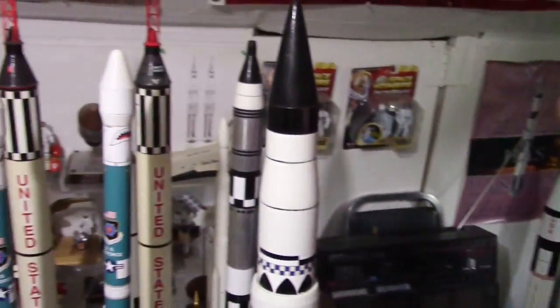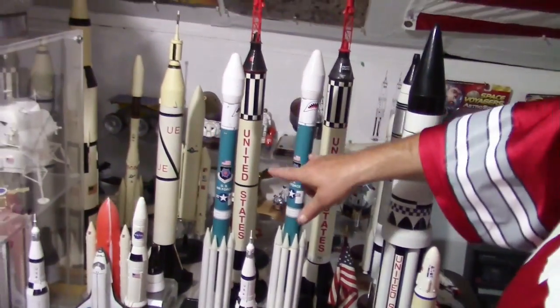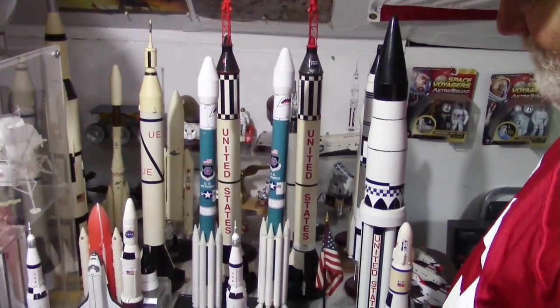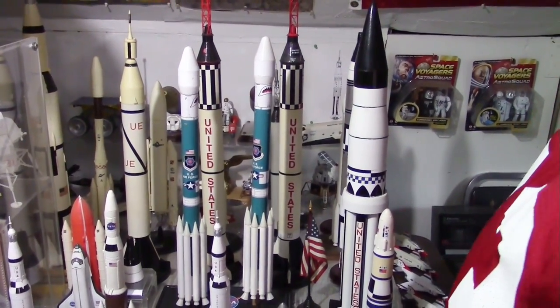Since you were here last, I built the two Delta II rockets. Those were what took the rovers to Mars.